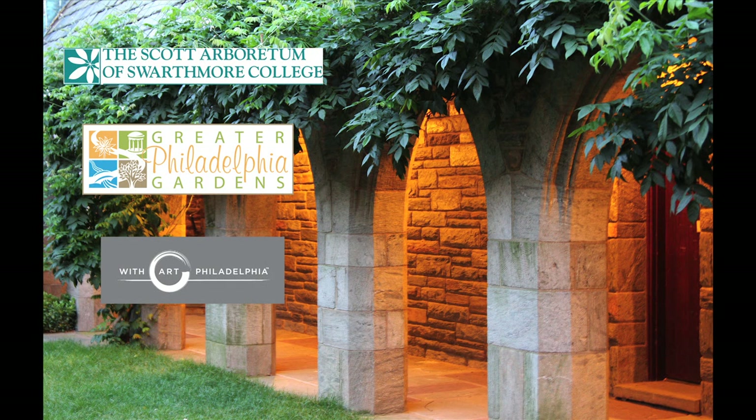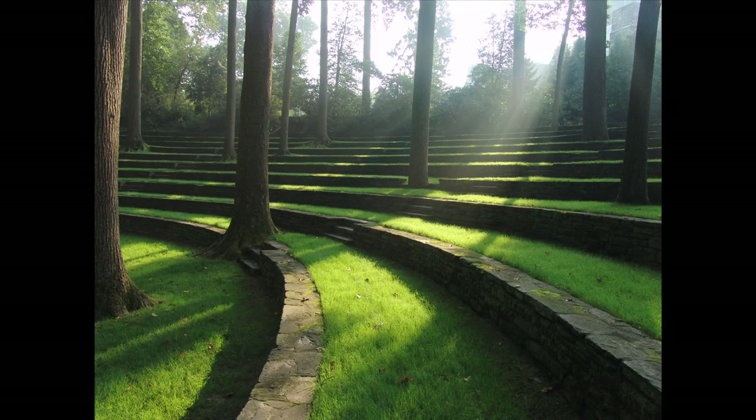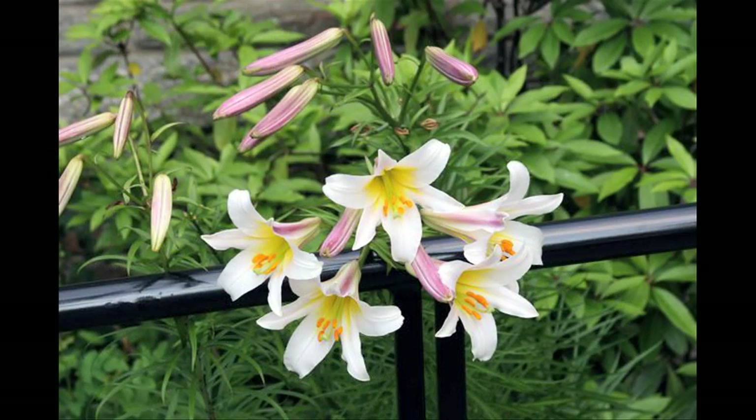The Scott Arboretum of Swarthmore College, in concert with the Greater Philadelphia Gardens and with Art Philadelphia, wants to celebrate the gardener's art with a series of videos depicting five of our most artful gardens. Glimpse how plants create structure, color, and texture in our painting of the landscape.